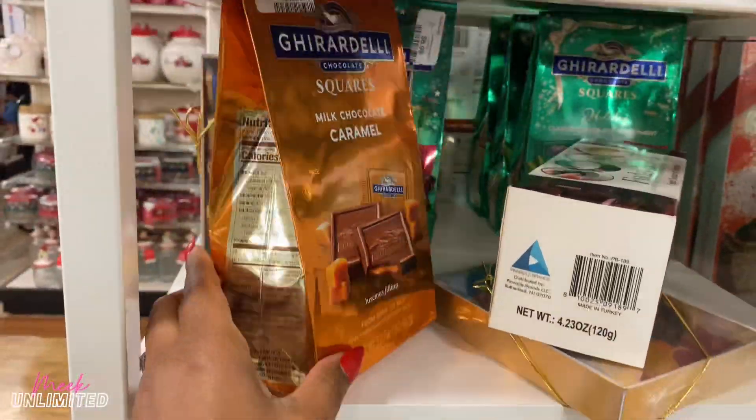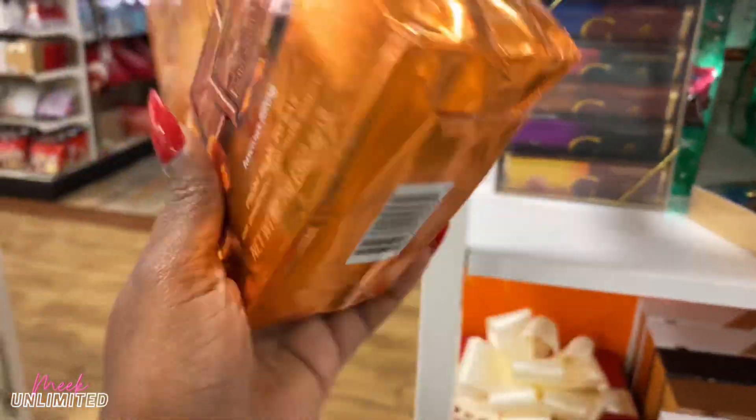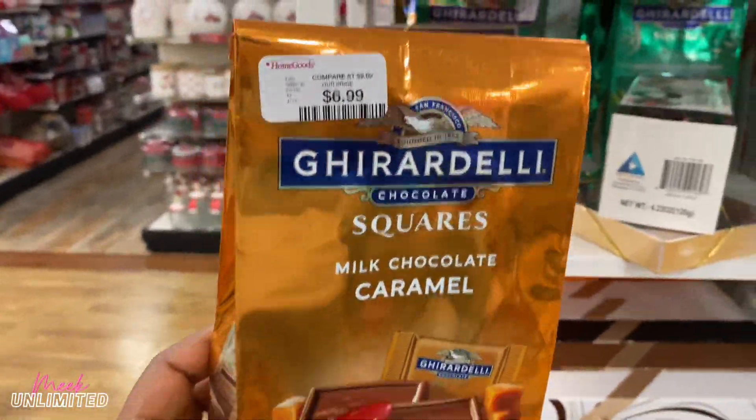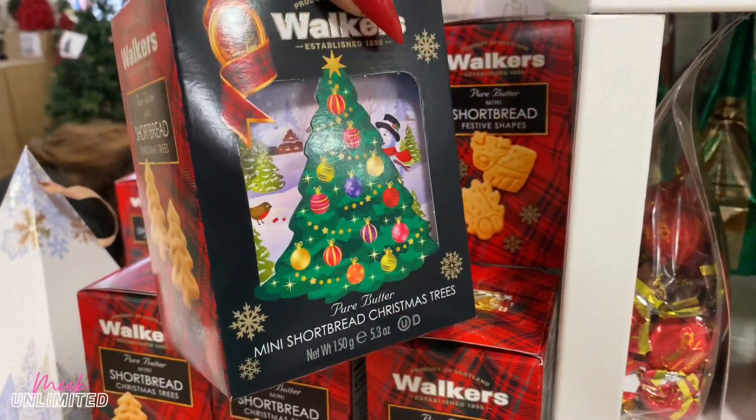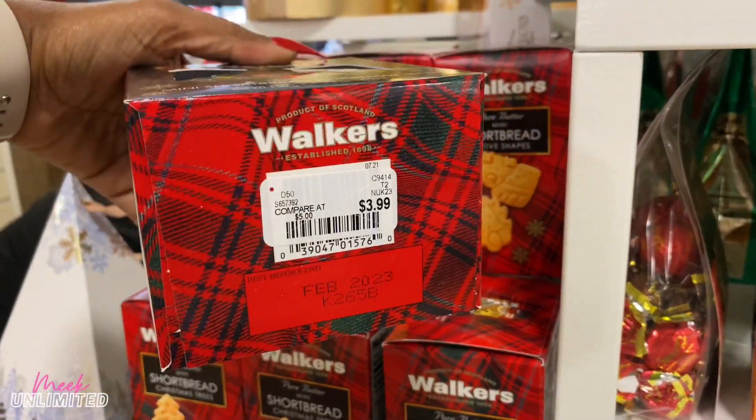Ghirardelli squares — I think we saw these in the first video. They're $6.99. They have shortbread here, mini shortbreads for $4.